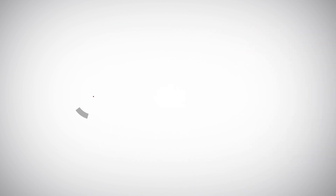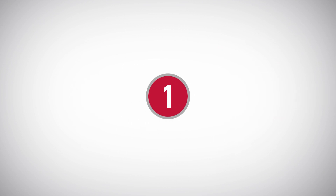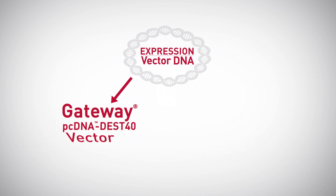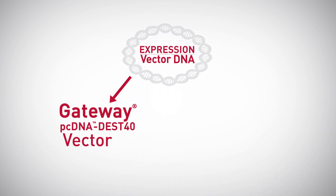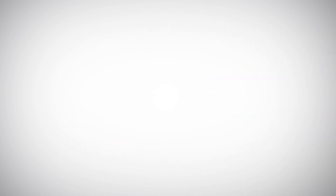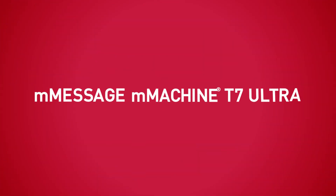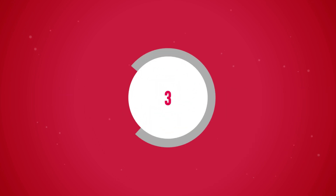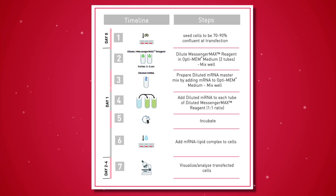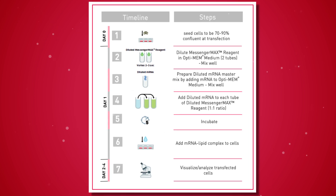Getting started is as easy as one, two, three. First, prepare your DNA template with a T7 promoter. You may choose to clone your gene with a PTEST40 vector or amplify it with PCR and T7-containing primers. Second, generate your mRNA with the mMessage mMachine T7 Ultra transcription kit. Third, transfect your mRNA with our simple Lipofectamine MessengerMax transfection protocol.